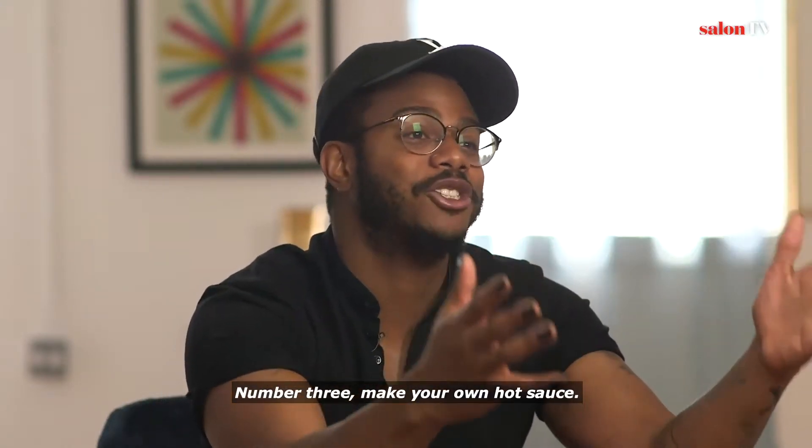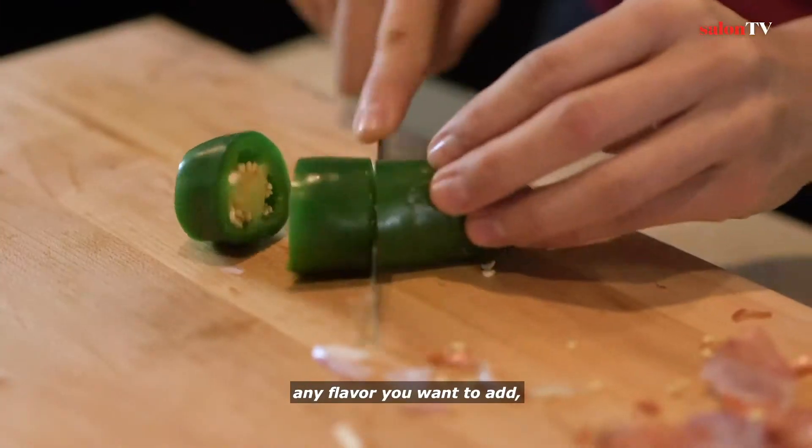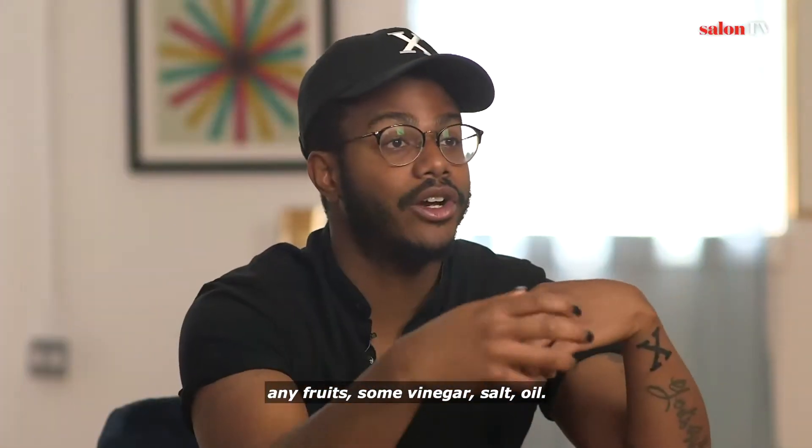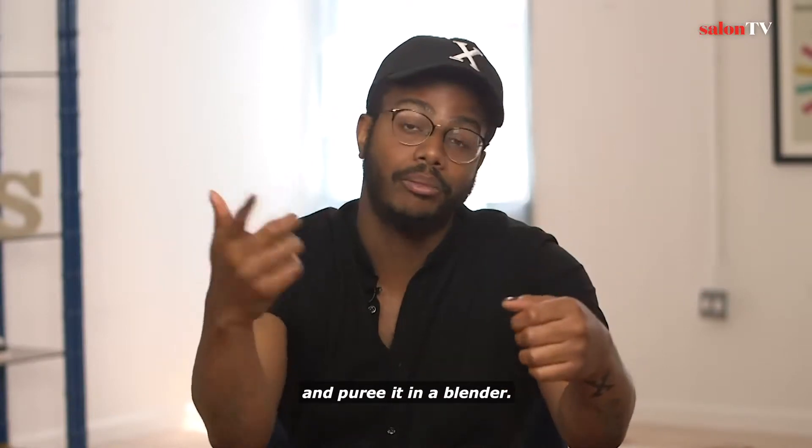Number three: make your own hot sauce. It's so simple. Just take some peppers, any flavor you wanna add, any fruits, some vinegar, salt, oil — let it cook, or you can just make it raw and puree it in a blender.